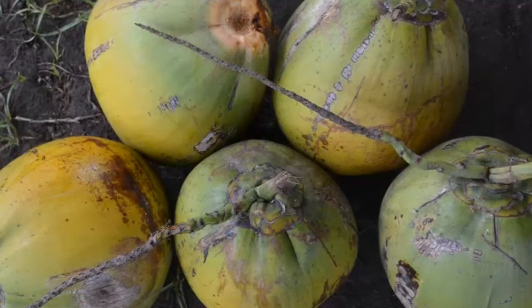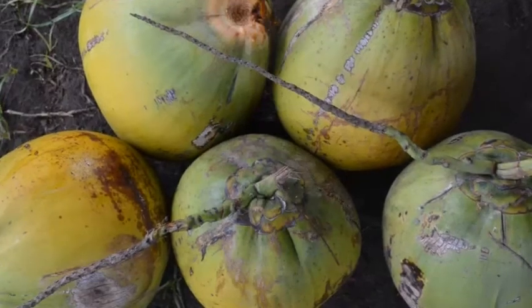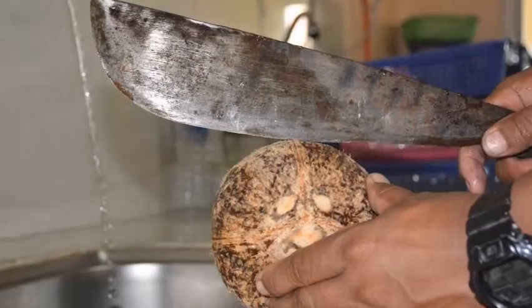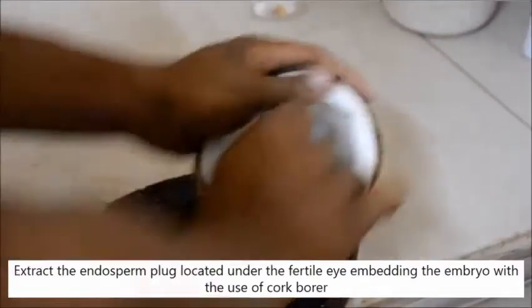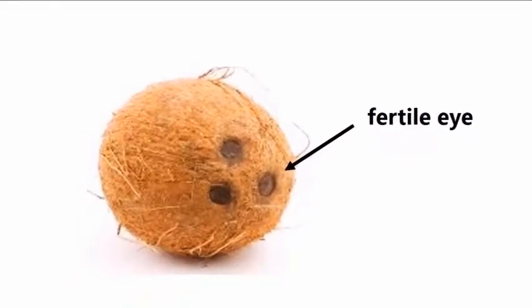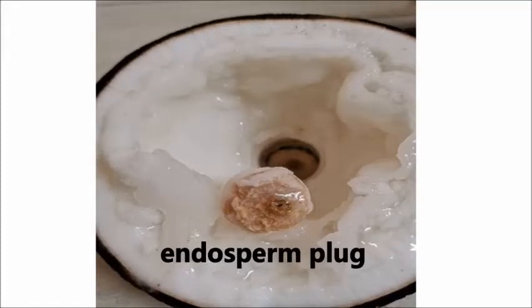They cannot be harvested together with the nuts intended for copra, which are harvested every 45 days; otherwise, the Makapuno endosperm will rot. Split open the Makapuno nut by striking the shell with a sharp knife or bottle. Extract the endosperm plug embedding the embryo using a cork borer. The embryo is located under the fertile eye — the biggest eye of the nut. Collect the extracted endosperm plugs in a clean container with a small amount of water. Ideally, the extracted endosperm plug should contain part of the testa or seed coat to protect the embryo during disinfection.